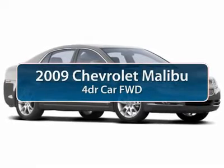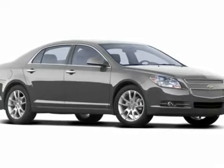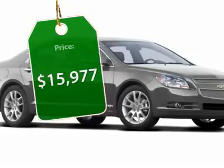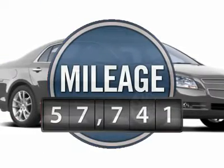The 2009 Chevy Malibu — a combination of performance and fuel economy. The Malibu is a great commuting car and is priced below $20,000. This vehicle has less than 60,000 miles.